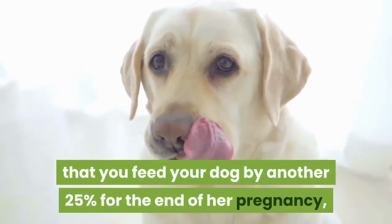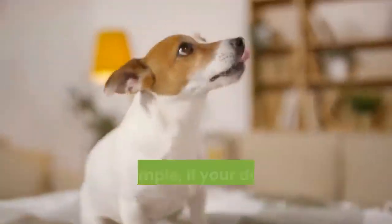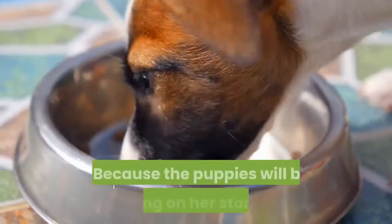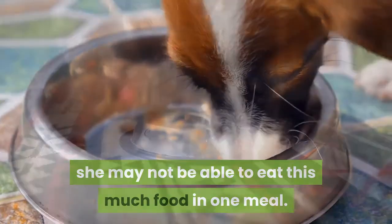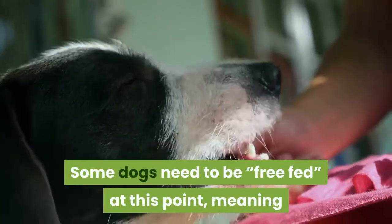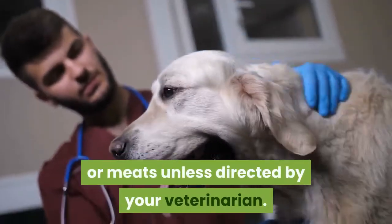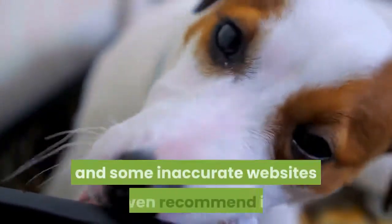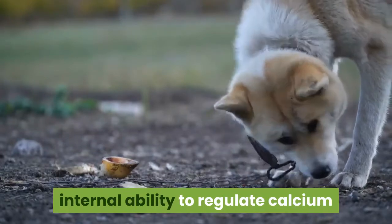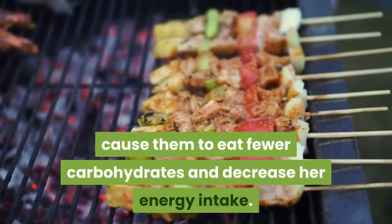Increase the amount that you feed your dog by another 25% for the end of her pregnancy, during the eighth and ninth week. At this point your dog will be eating 50% more than she did before pregnancy. For example, if your dog ate 2 cups of food twice daily before she was pregnant, she will need 6 cups of food per day by the end of her pregnancy. Because the puppies will be pushing on her stomach, she may not be able to eat this much in one meal — dividing her food into smaller, more frequent meals will help. Some dogs need to be free-fed at this point. Do not supplement your dog's food with vitamins, minerals, or meats unless directed by your veterinarian. Additional calcium can affect your dog's internal ability to regulate calcium and can put her at risk for a life-threatening drop in calcium called eclampsia. Adding meats to your dog's food can decrease her carbohydrate and energy intake.